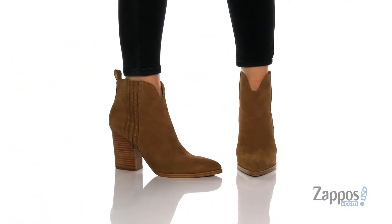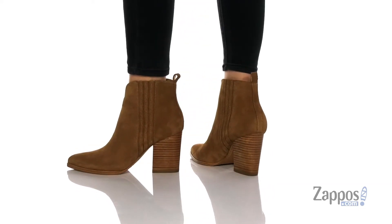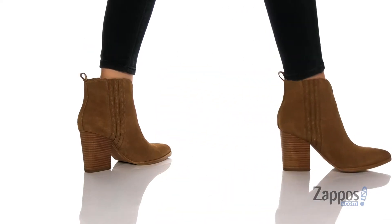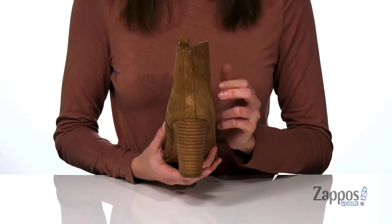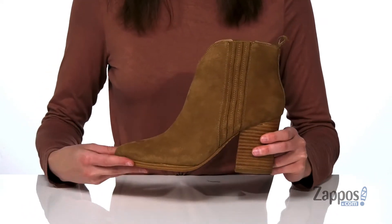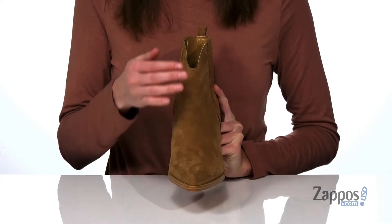These ankle booties come in two different leather finishes. This is the soft suede, and it has two hidden stretch panels on either side of the shaft, which is going to make them easy to pull on. Plus you have the additional help of a little pull loop up the back. The stacked heel is going to give you over three inches of lift, and it has a pointed toe silhouette at the front.